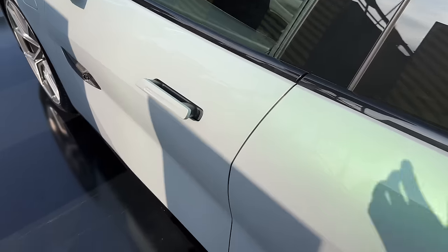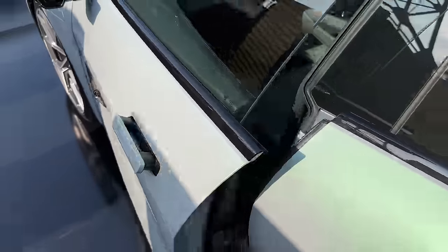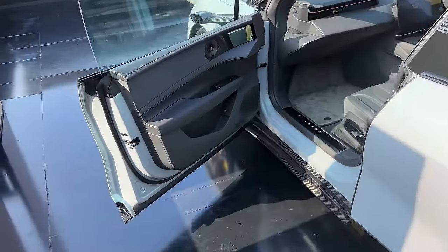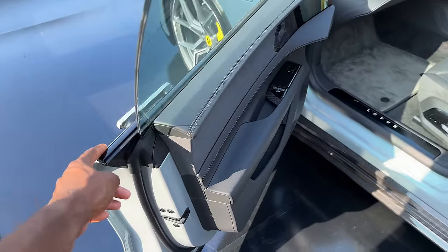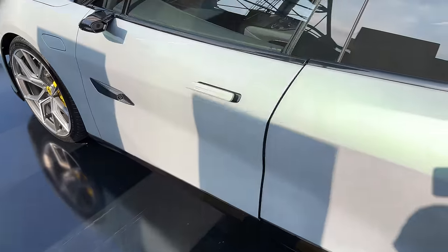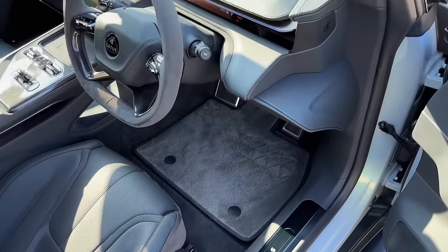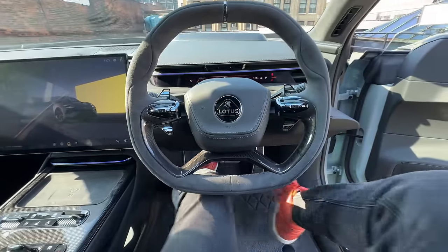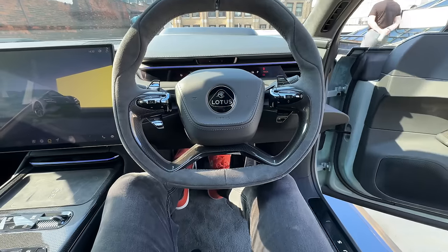And then the cherry on top is the power opening doors. All four doors you can open from either the display in the car or from an app, or just by pulling the door handle a little bit, and they will sense how much room they have and motorize open as much as they can. They can close with a button press as well, or just by putting your foot on the brake.